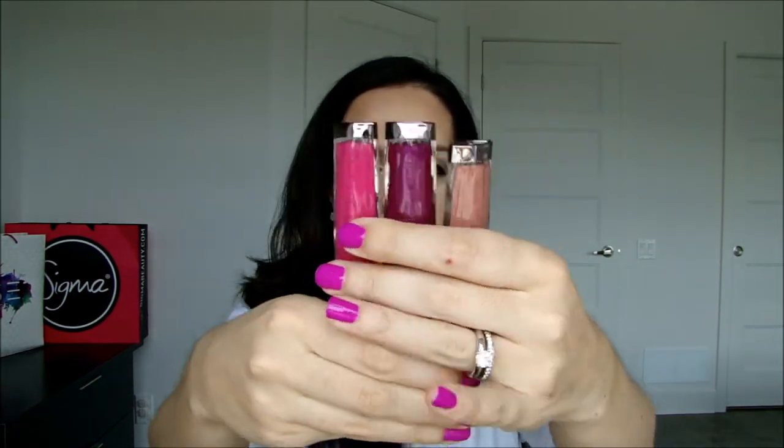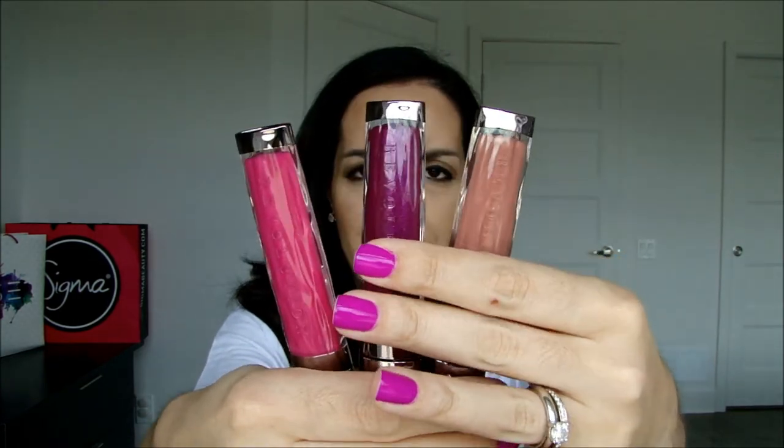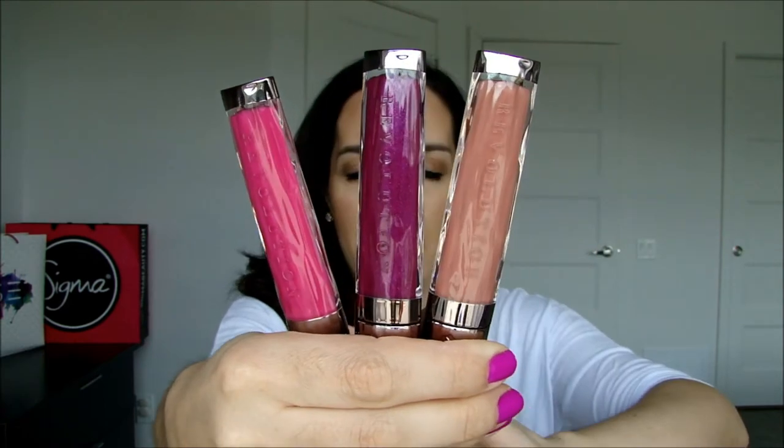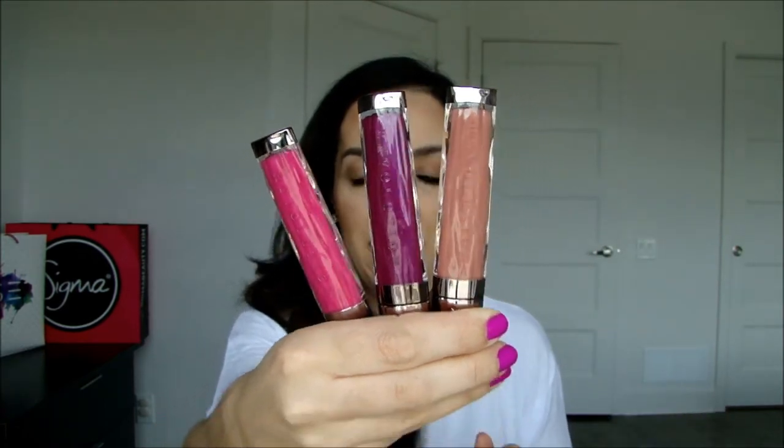I picked up a few lip glosses — the Urban Decay revolution high color glosses in Liar, Vice, and Scandal. The pigmentation on these is great, amazing color payoff. I'm not sure yet if they're sticky or how they perform, but the color payoff for a lip gloss is absolutely beautiful.